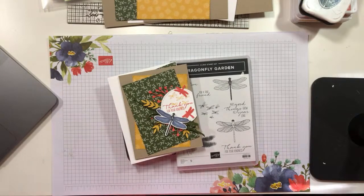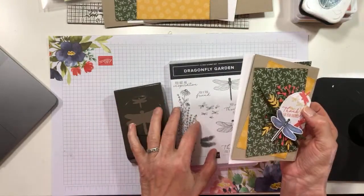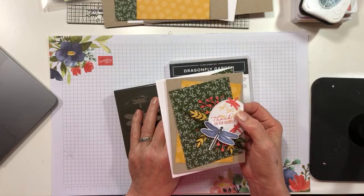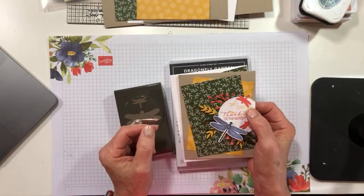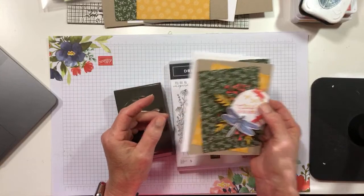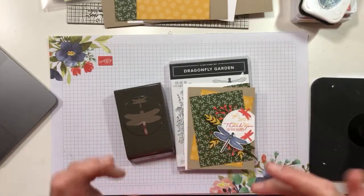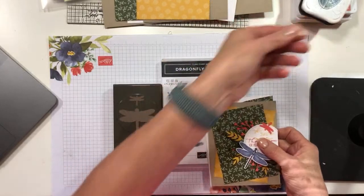One of the consolation prizes is that we were all given an opportunity - all of us attending On Stage - to purchase what is in fact a sneak peek of a suite, a bundled suite that will be coming in the next mini catalog. The one that will come out in January and last through June. So you're going to see this lovely suite of products right now.